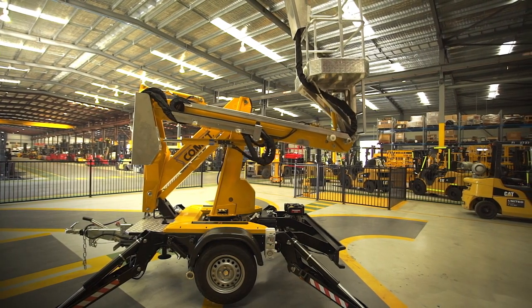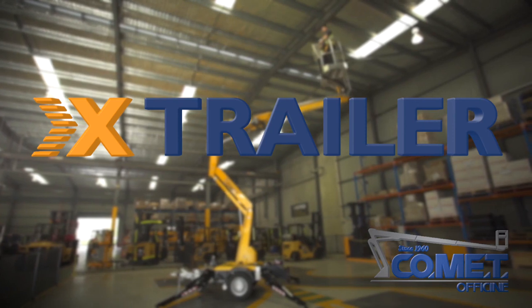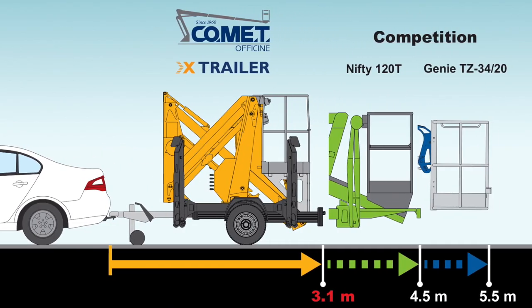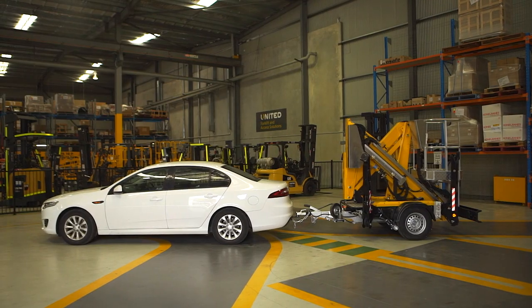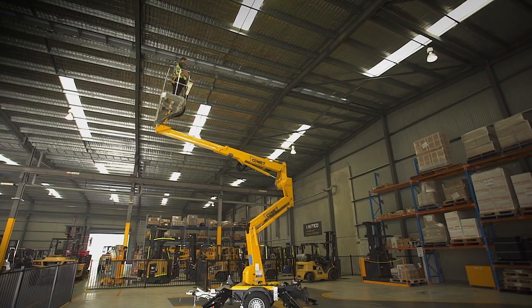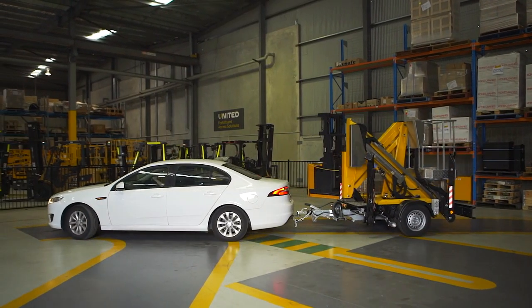Introducing one of Australia's most compact trailer mounted boom lifts, the Comet X-Trailer. Another innovative product exclusively available that makes it the most compact trailer boom lift on the market. Easy to park, it only takes one parking bay. With a total weight starting from 1200kg, the X-Trailer can be conveniently towed by most mid-size sedans.